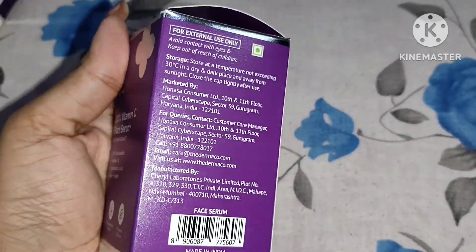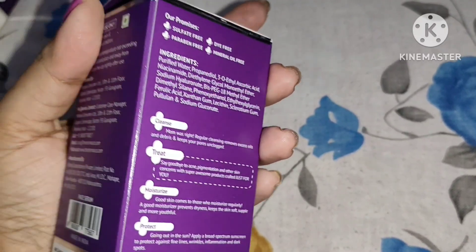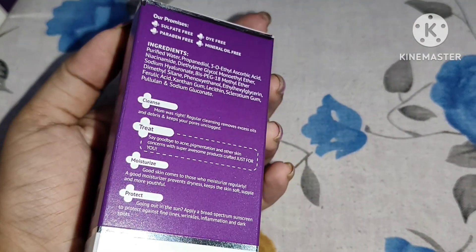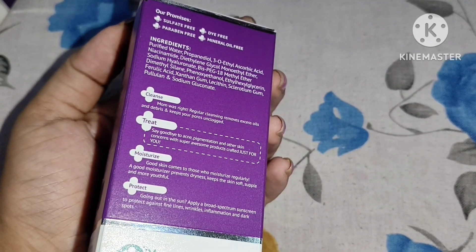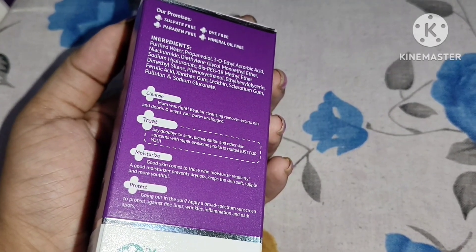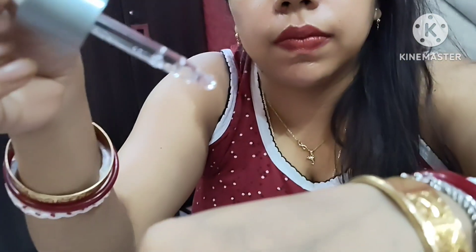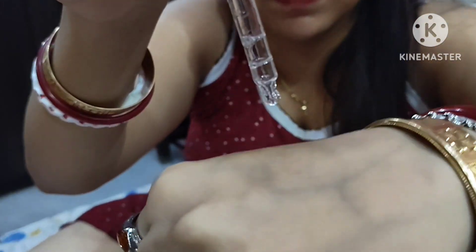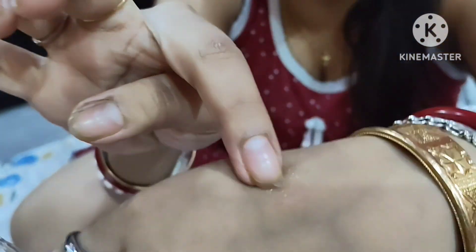Do not use this serum on a wet face, and do not use it on peeling or compromised skin. If you have very sensitive skin, avoid Vitamin C serum, and also avoid the eye contour area. You can use it twice daily after cleaning your face and also over the neck. Take two to three drops of this Vitamin C serum and apply it as I am showing you.